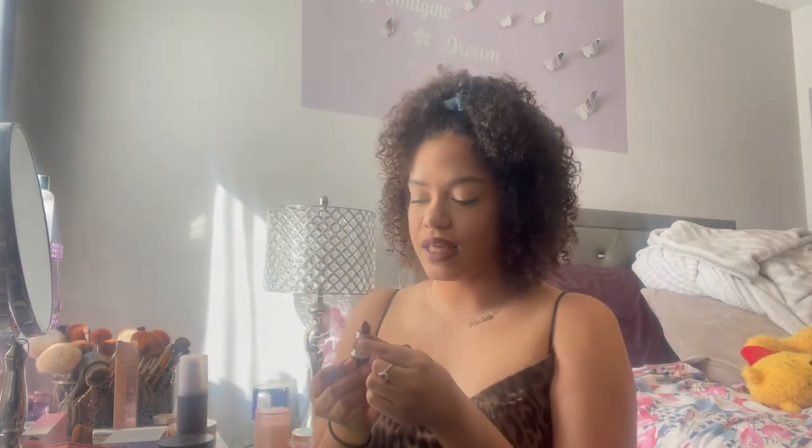Oh my god, I feel like I just created that 90s lip look — brown lip liner on the outside and an orange tone on the inner lip. I think I like this. I was going to add some pink in the center but I might keep it as is. This is a really pretty color combination.